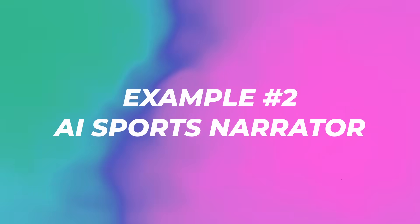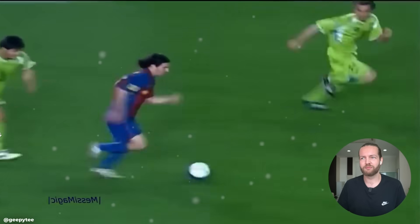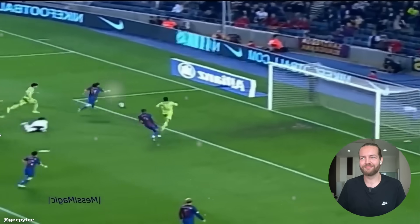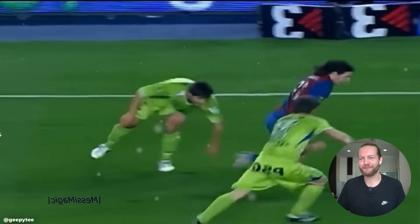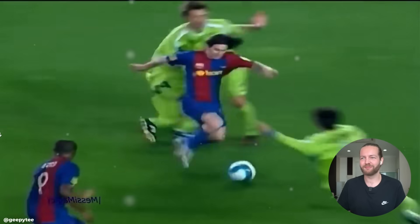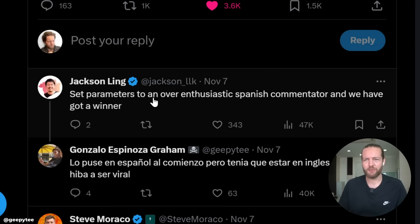Links to everything are in the description below. Number two: this guy used GPT Vision and text-to-speech to make an AI sports narrator. The video is about a thousand frames long, but he only passed every tenth frame together in a dictionary. Creating this video was not cheap — around 30 bucks. Now we just set the parameters to an over-enthusiastic Spanish commentator, and we have a winner.